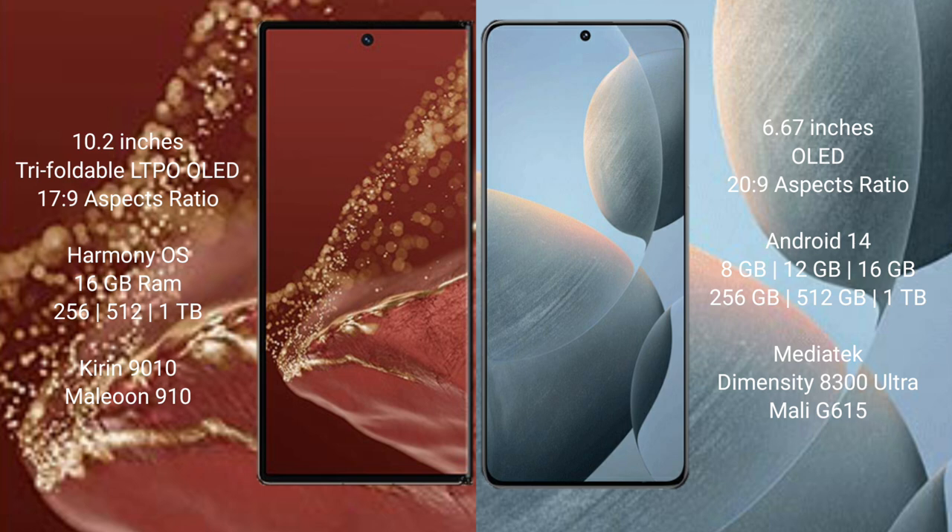The Wabamate XT Ultimate comes with 16GB RAM and 256GB, 512GB, or 1TB internal storage options, powered by the Kirin 9010 processor and GP910 GPU.